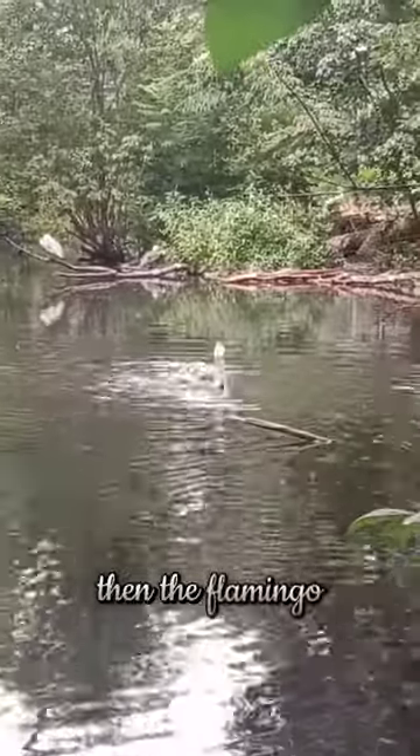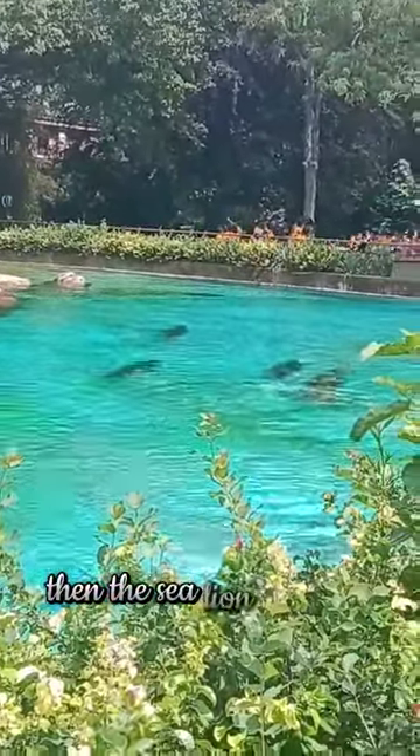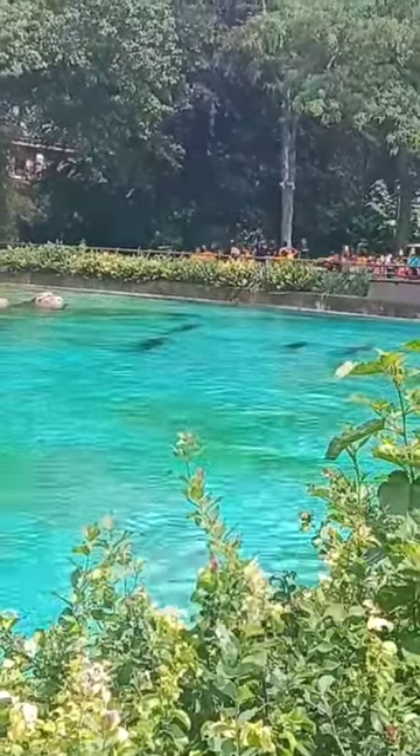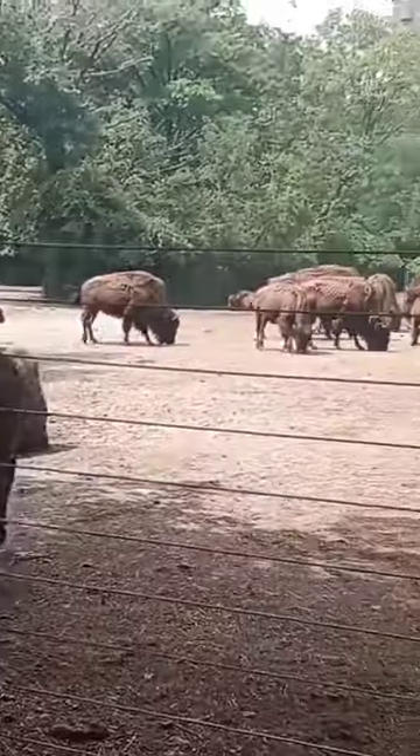The flamingo — yellow — searching for fish. Then the sea lion, beautiful. The buffaloes.